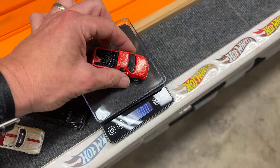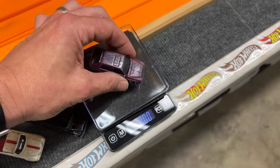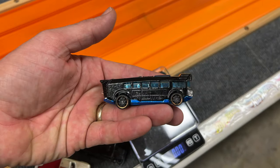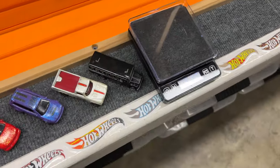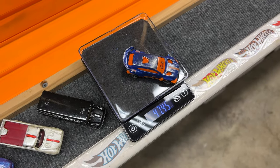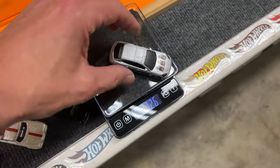Ford Lightning weighing in at 55.9. Lancia at 51.8. I think this is Hot Wheels High at 49.6 grams. Mustang Mach-E at 47.4 grams. Porsche Panamera in silver at 47.2.